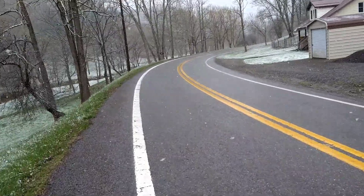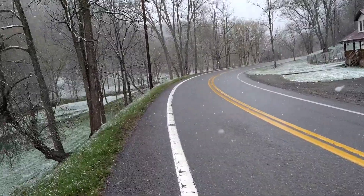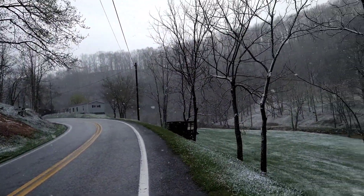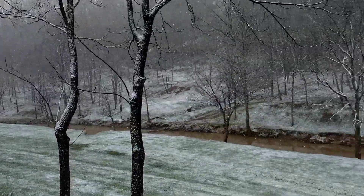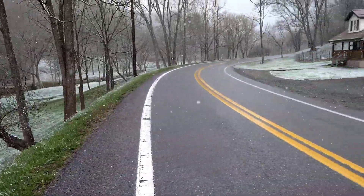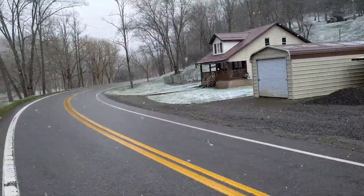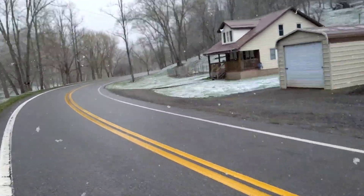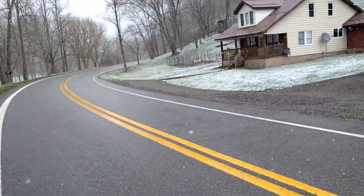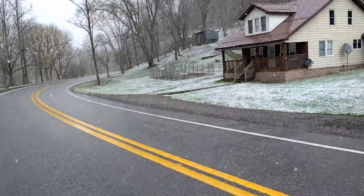We're getting to the farmhouse. Some of you wondered how far the farmhouse was from the cottage — so there's the cottage, then there's the creek, and then there's the farmhouse. I don't know how many feet or yards that is, but it doesn't even take a minute. It might take a minute, but I'm a fast walker.